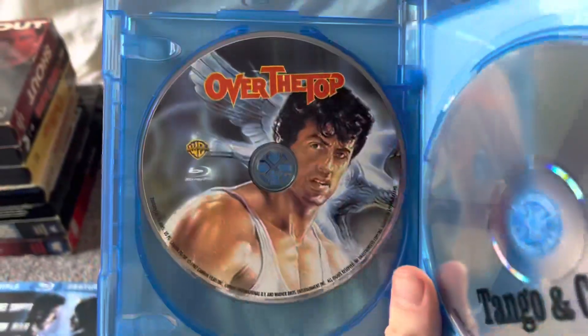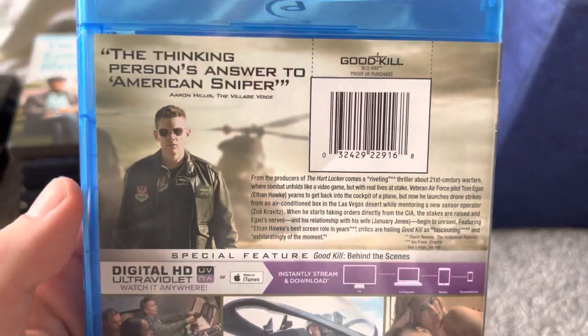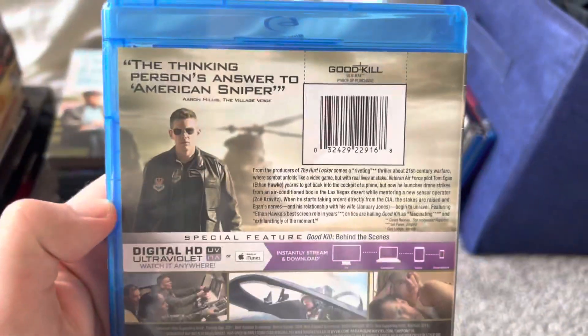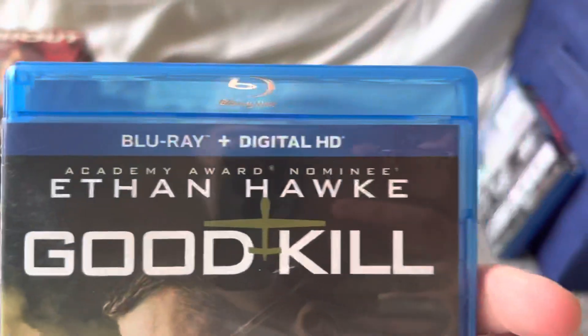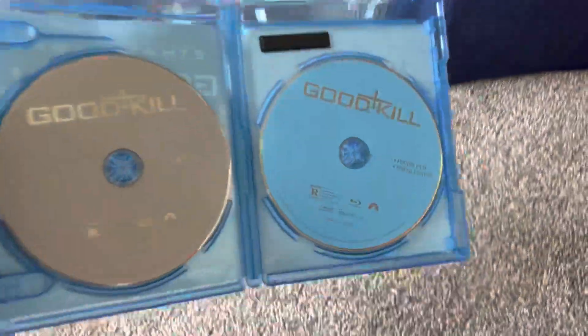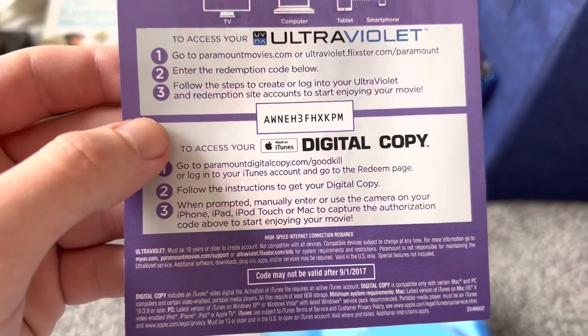Here are the discs for Demolition Man, Over the Top, and Tango and Cash. The next Blu-ray is the one I got from Dollar Tree yesterday. This one's an IFC Films release, released on DVD and Blu-ray by Paramount. Even though this says Blu-ray and Digital HD, it actually comes with a DVD copy, which I wasn't expecting. The digital copy code already expired on September 1st, 2017.